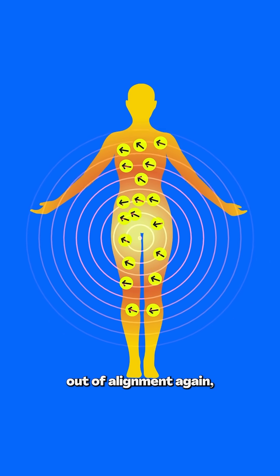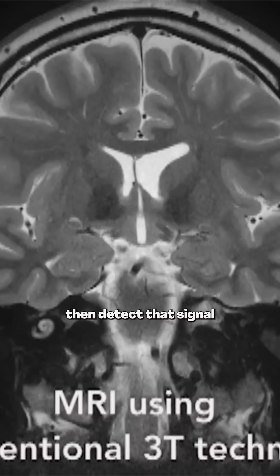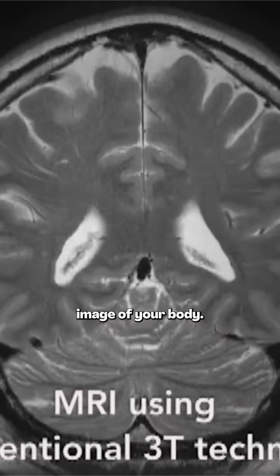Then it sends a radio pulse to knock them out of alignment again. And when they snap back in place, it releases a tiny signal. The MRI will then detect that signal and use it to build an insanely detailed image of your body.